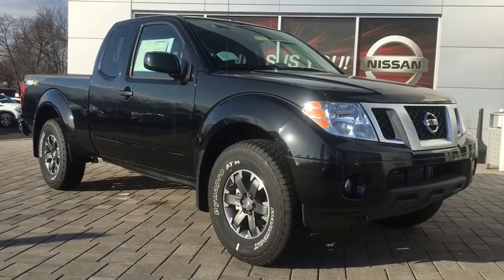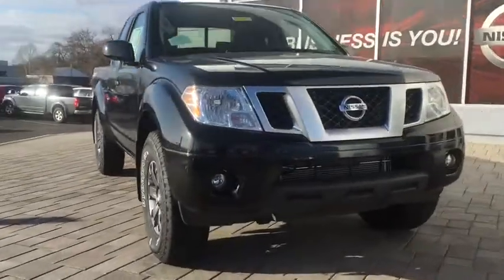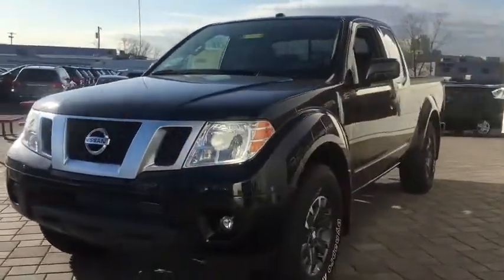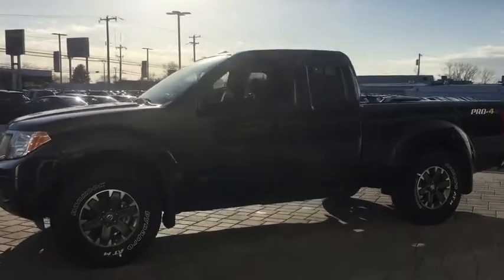Make a great choice today with the 2019 Nissan Frontier. The Nissan Frontier offers a full-length, fully-boxed frame for strength, serious off-road capabilities, and a five-star rating for side impact crash safety.